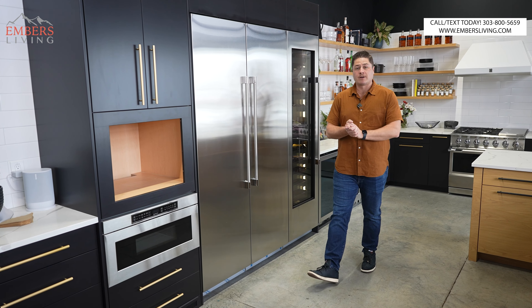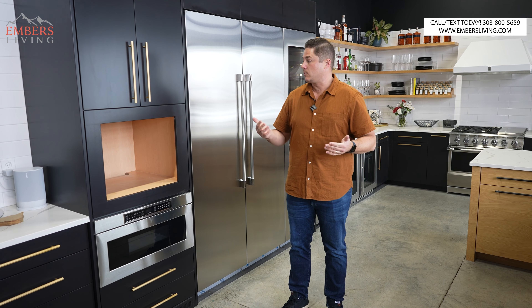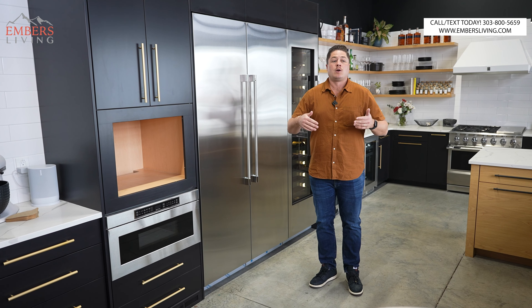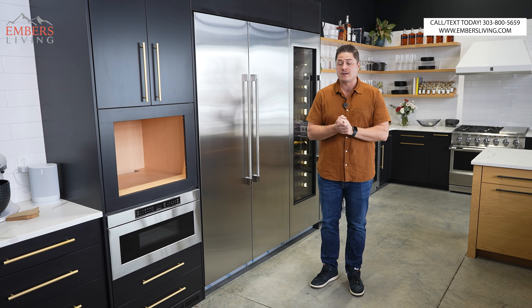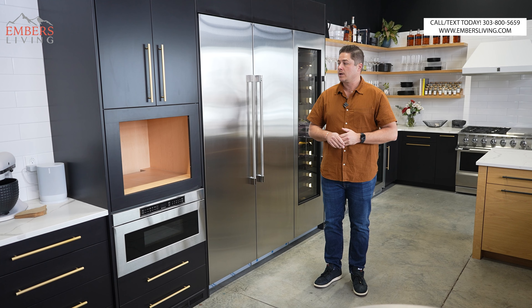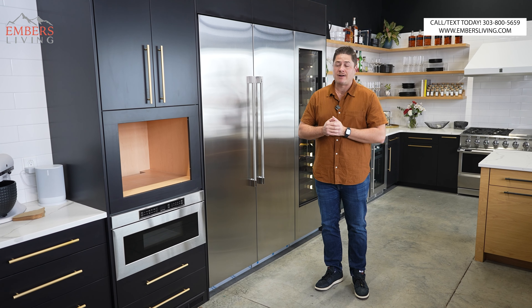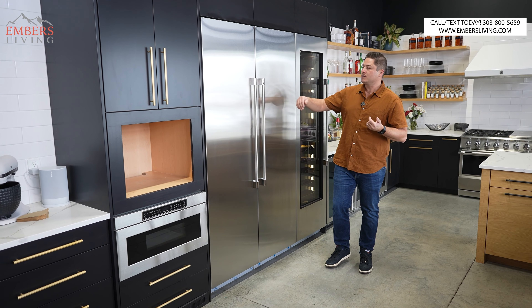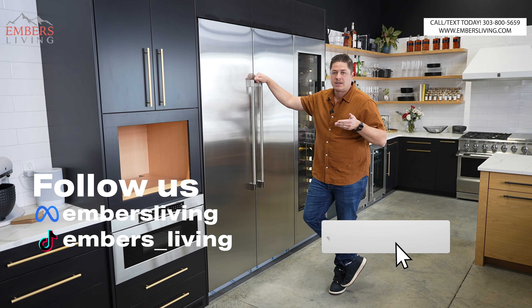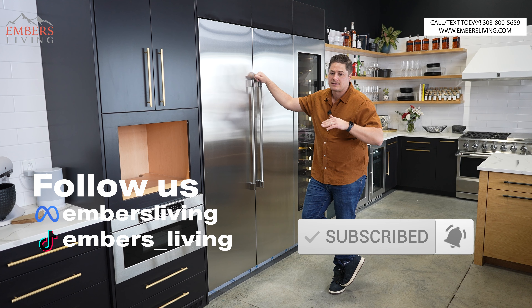Don't forget, if you guys are in the Denver, Colorado area, come to our showroom in Westminster today. Check out all these awesome products for yourselves. We got this new kitchen remodeled and everything in here is live, and we'll be doing a lot more appliance reviews going forward. We're going to have a new top five refrigerator video coming out. Also, if you're new to our channel, make sure to subscribe, smash the like button, follow us on TikTok — do all the things to help us out a ton.